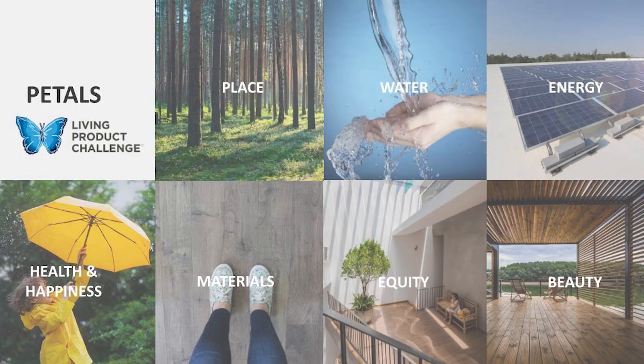The Living Product Challenge is based around seven petals: place, water, energy, health and happiness, materials, equity, and beauty. Each of these petals is made up of imperatives — rules and guidelines that you need to follow in order to achieve each petal. The Living Product Challenge measures the environmental, social, and economic impact of a product, and ensures that the manufacturer is giving back more than it is taking regarding resources.